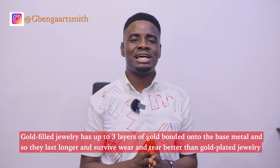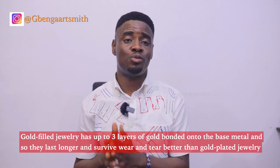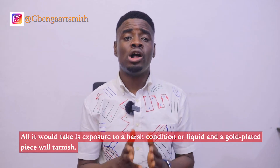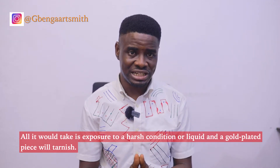The second difference is durability. Gold-filled jewellery has up to three layers of gold bonded onto the base metal, and so they last longer and survive wear and tear better than gold-plated jewellery, which has just a microscopic film of gold covering it. All it will take is exposure to a harsh condition or liquid and a gold-plated piece will tarnish.